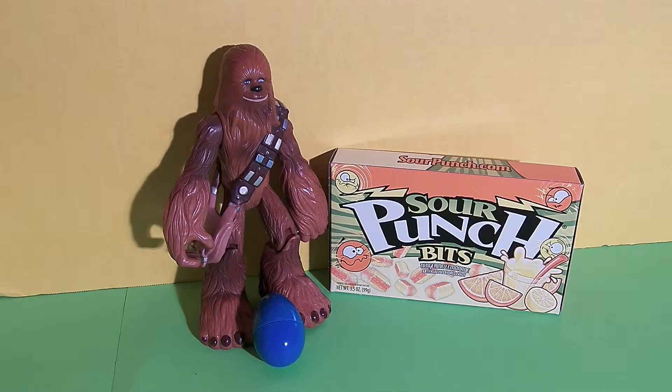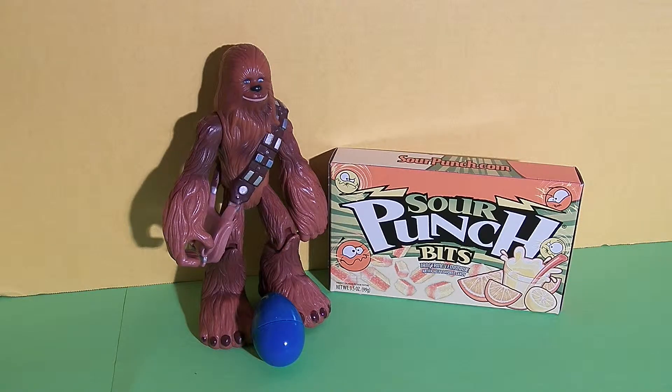Hi friends, it's Epic Junk Food and Candy Fun. We are so excited today because we have Sour Punch Bits, and they are a tangerine lemonade flavored candy. We have Chewbacca from Star Wars as our special guest and he brought a surprise egg.